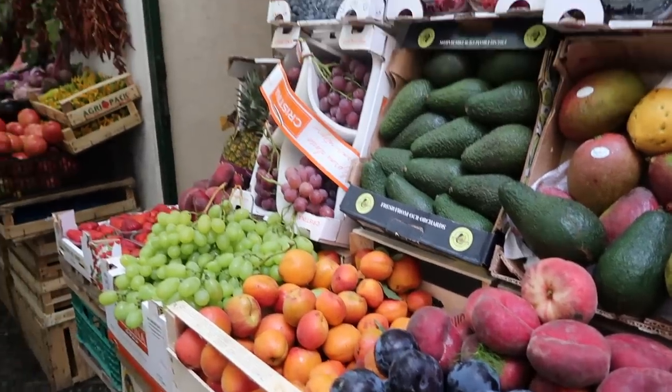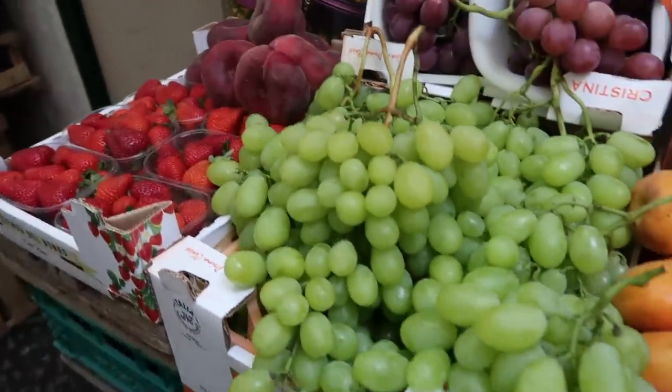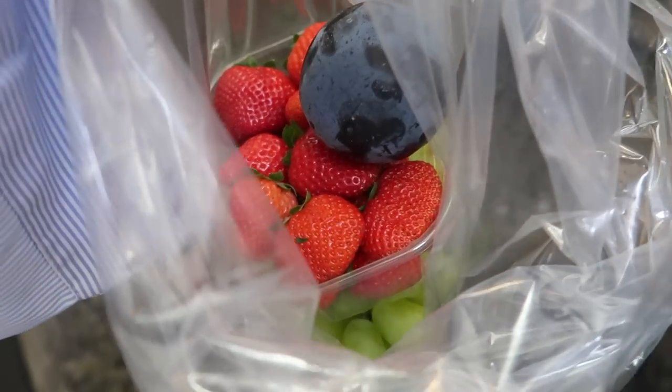We've come to this gorgeous little fruit shop just to get some fruit for our little beach day. I think I'm going to get some grapes, maybe some strawberries, maybe some peach. I just got some grapes, strawberries, and a plum.